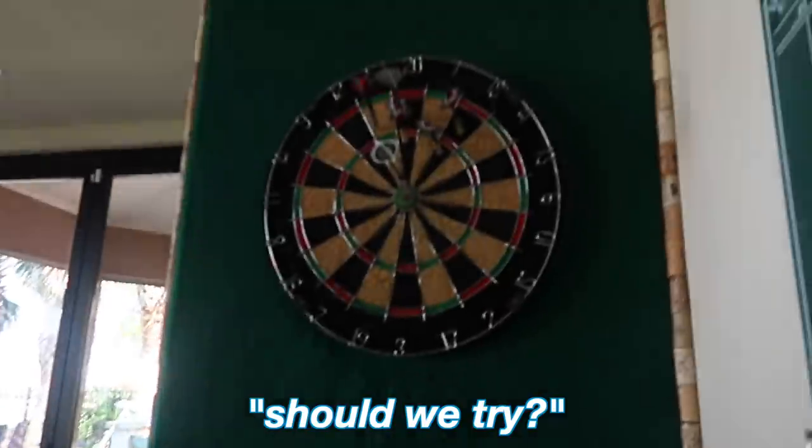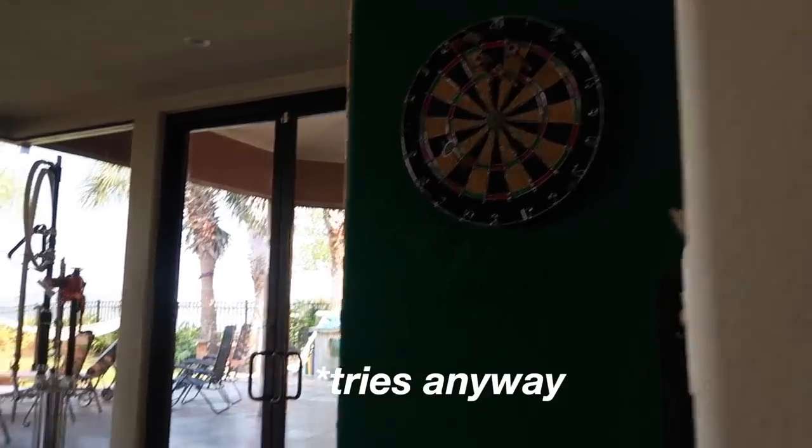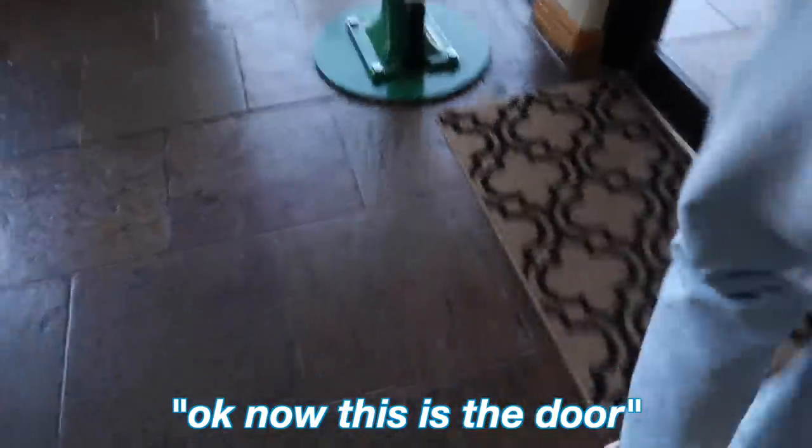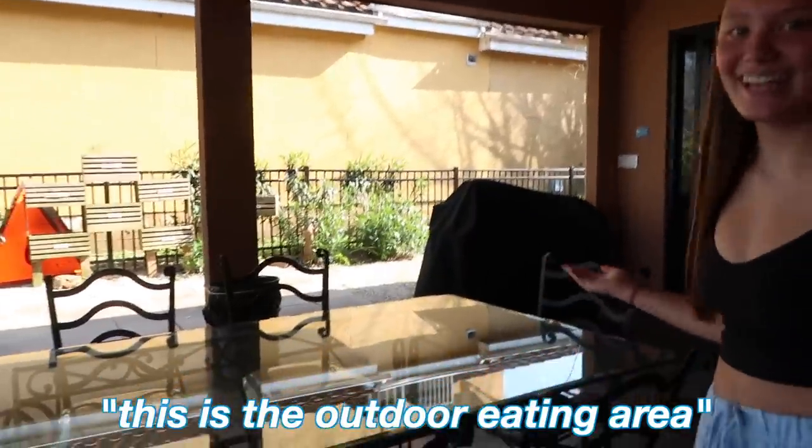This is the darts — should we try? Oh, that was bad. This is the pool table. This is the bathroom, it has a shower. Now this is the door — welcome to the outdoors! This is the outdoor eating area.